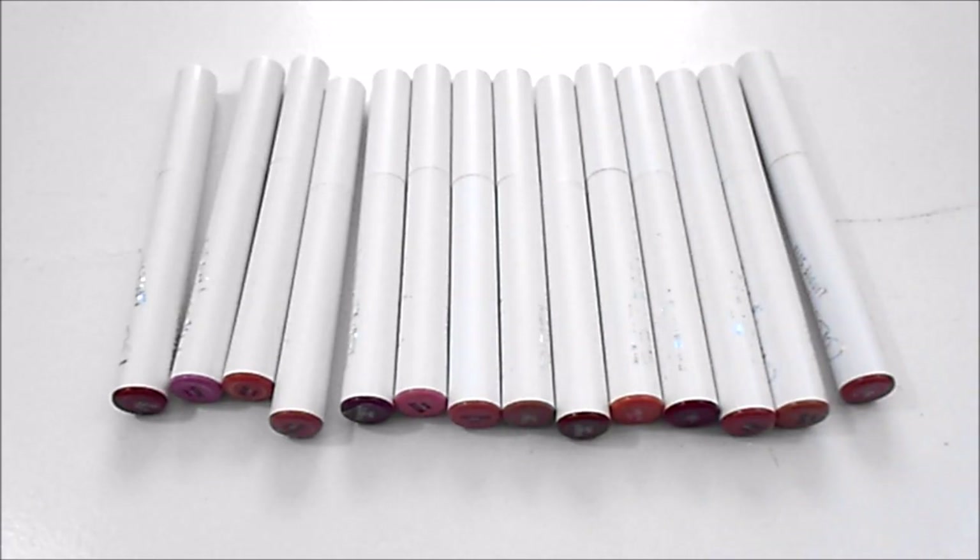For ColourPop Lippy Sticks, I currently have 24 — this is just a selection of them. At my last update I had 25, so I have slightly improved in this category. I really do love quite a few of these shades, but I have some I'm on the fence about, so hopefully by my next update I will have even fewer of these. I don't really have an ideal number for this category.